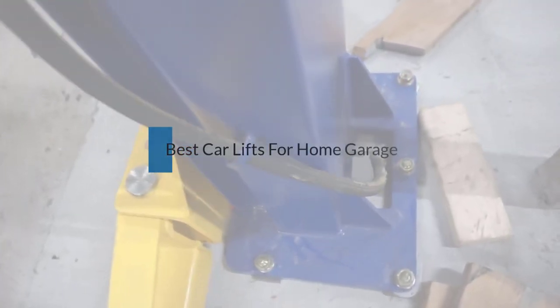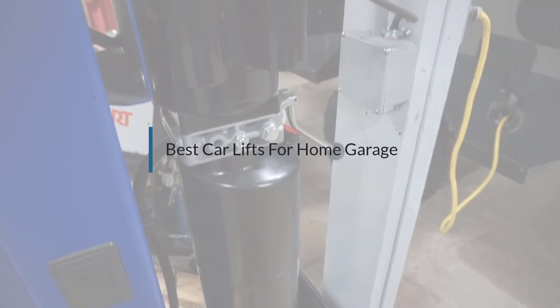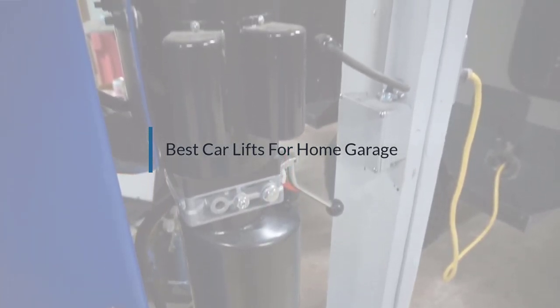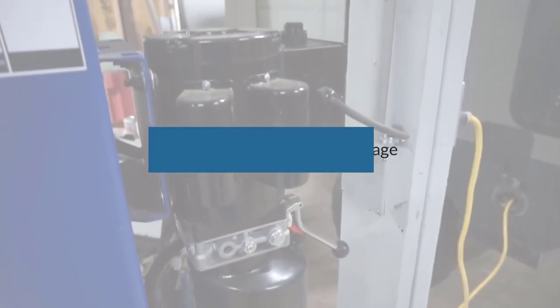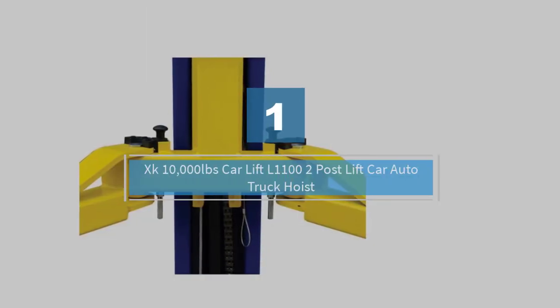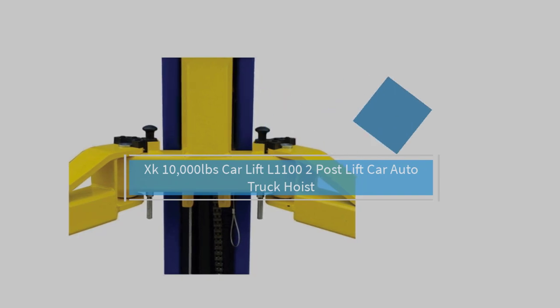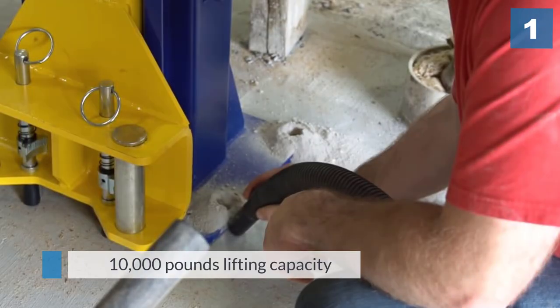If you are looking for the best car lifts for home garage, here is a collection you have got to see. Let's get started. Number one, most popular: XK 10,000 pound car lift L1100 two-post lift car auto truck hoist.